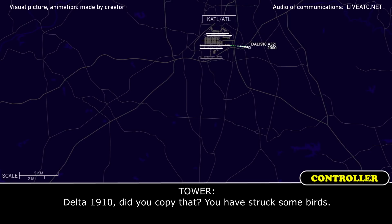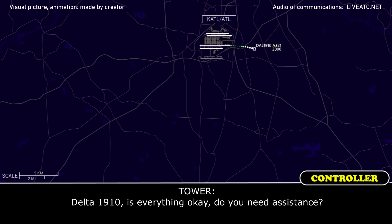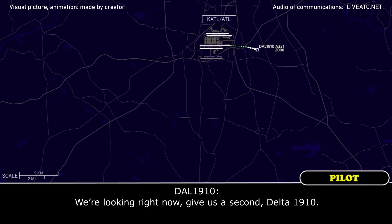Delta 1910, did you copy that? Do you have any bird strikes? Yeah, I think we hit a few, Delta 1910. Delta 1910, everything okay? Do you need assistance? We're looking right now, give us a second, Delta 1910.